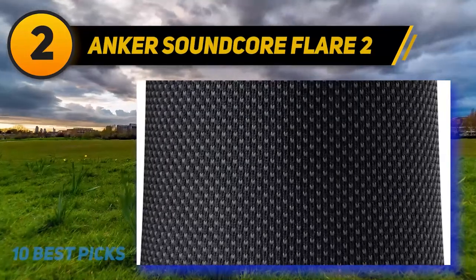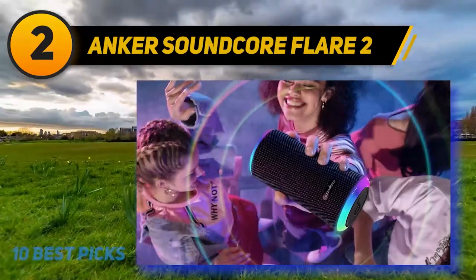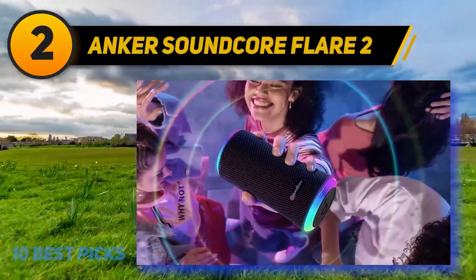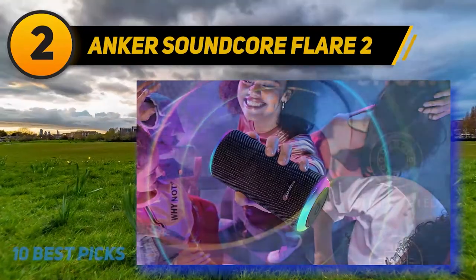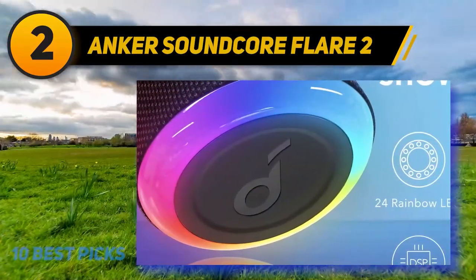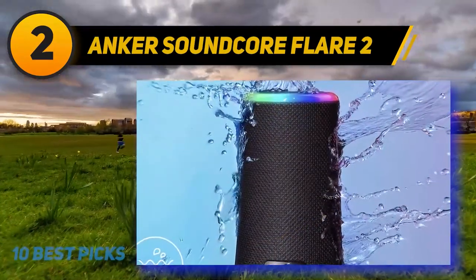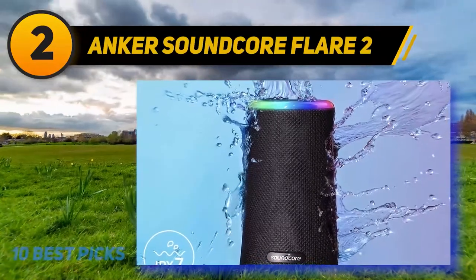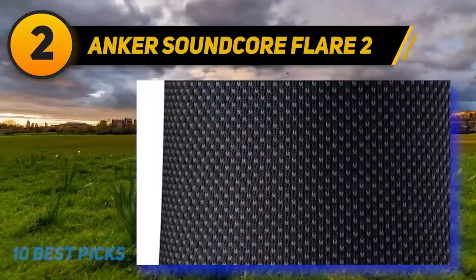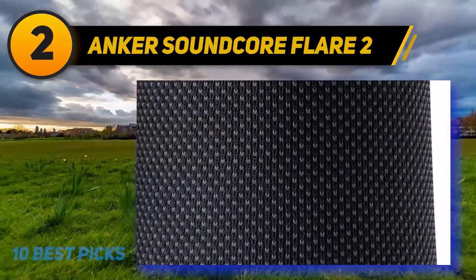Coming in at number two, the Anker Soundcore Flare 2. The Soundcore Flare 2 by Anker is our favorite Bluetooth speaker for budget-conscious buyers. It has an attractive and durable design with a fabric finish, intuitive controls, stellar audio quality, and good battery life, along with a duo of customizable ring lights. Rocking a pair of audio drivers and two passive radiators, the Soundcore Flare 2 delivers an entertaining 360-degree sound whose bass can be further enhanced with the press of a button.